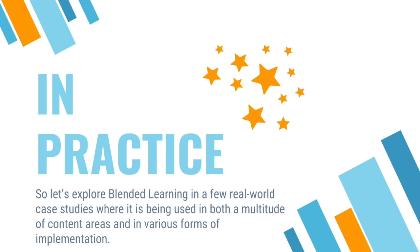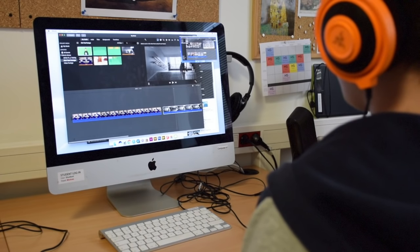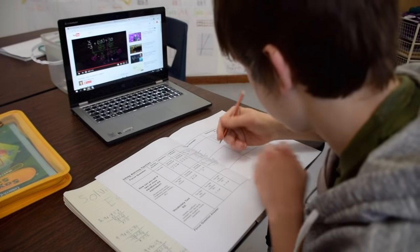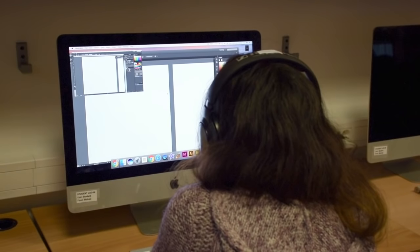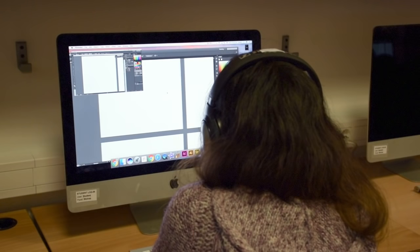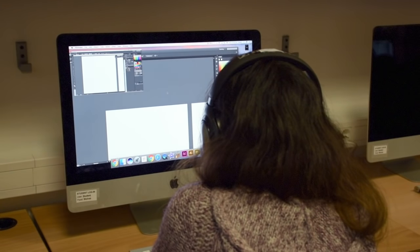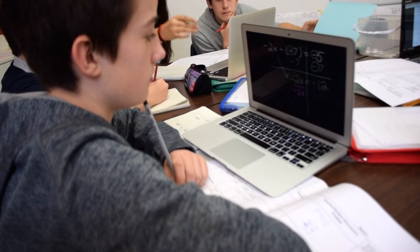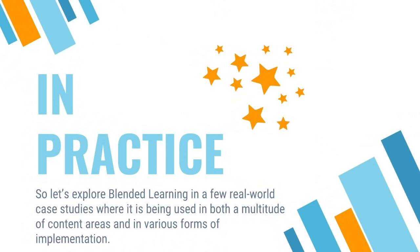All this research is well and good, but as with any educational pedagogy, it is most helpful to see it in action to really visualize the great potential of blended learning to promote active learning, self-paced, and student-centered classroom time. In this video, we'll be looking at various case studies at the Anglo-American School where blended learning is being used with different student populations, in different content areas, and in different implementation styles.